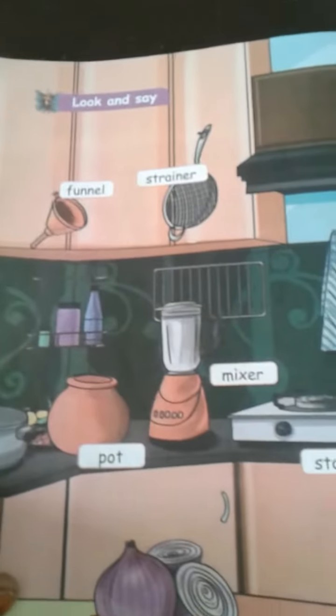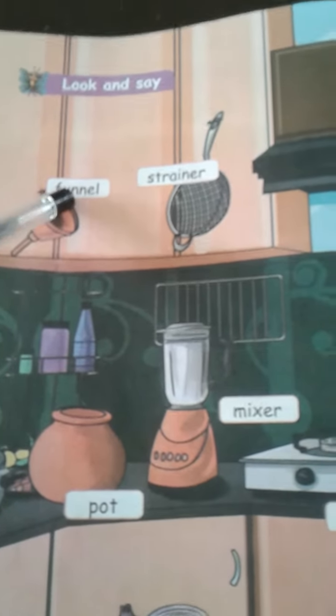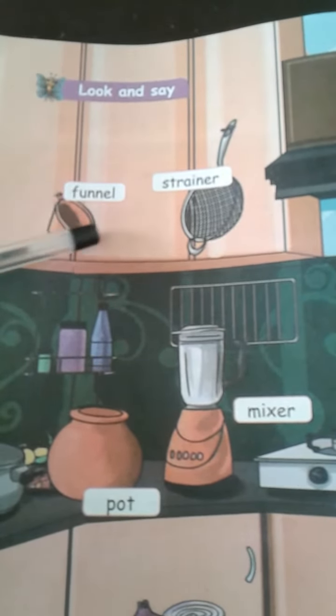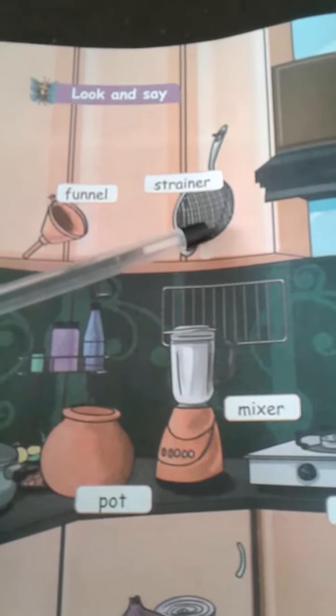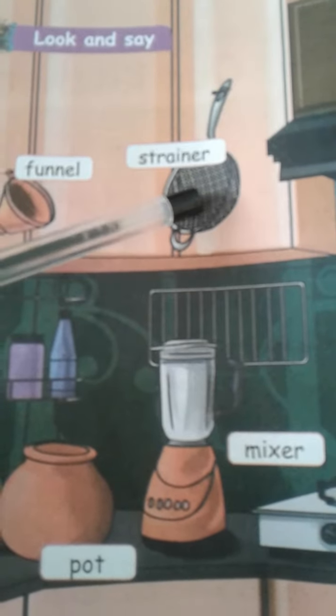What are the things you have in our kitchen? First one: funnel. What is the spelling of funnel? F-U-N-N-E-L, funnel. Next: strainer. S-T-R-A-I-N-E-R, strainer.